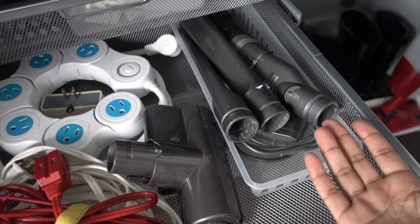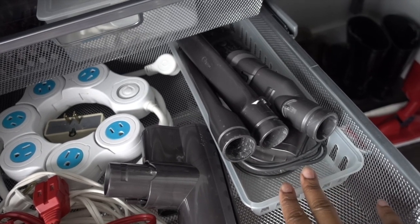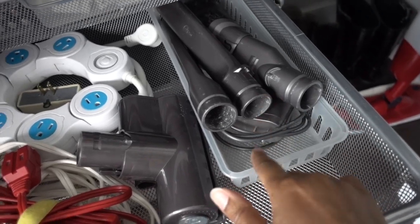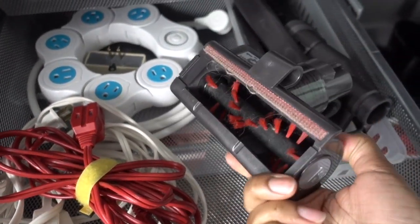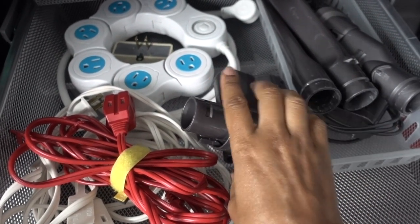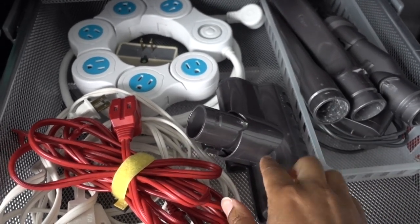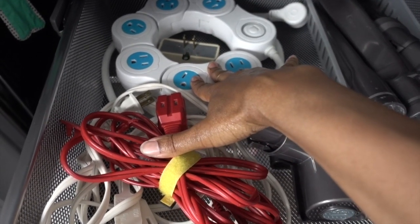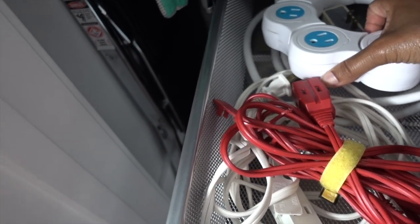This is where we get into the multi-purposeness of the closet. One drawer holds the attachments for the vacuum cleaners — we actually have two Dyson cordless vacuums because before we were married we were two people each with a Dyson. We're giving one to a relative, but for now both are here, so attachments live right next to the vacuums for easy access.